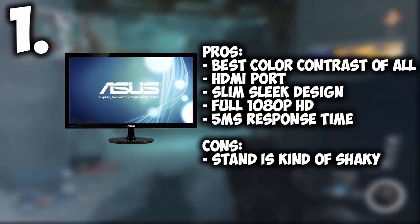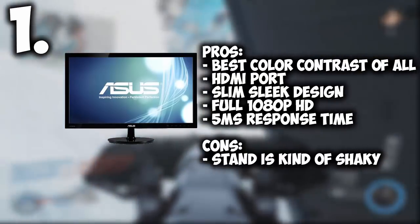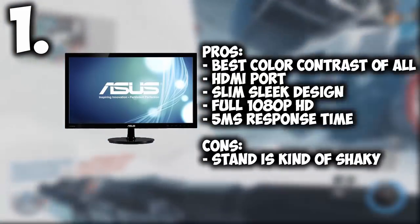The only downside is the stand could be better — it's a little wobbly. But if you're just going to have it sitting there and not touching anything, this is perfect as a gaming monitor.